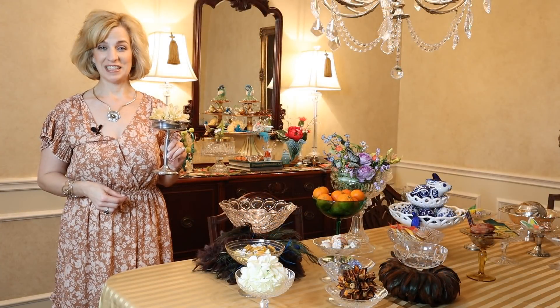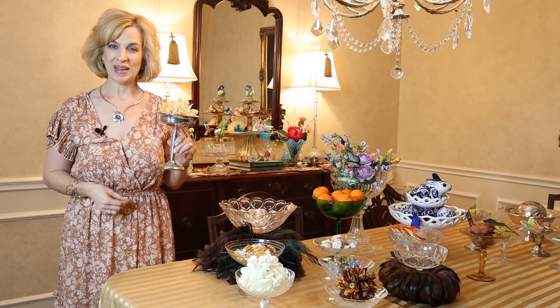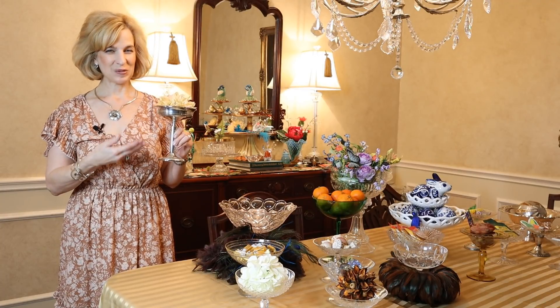Take your table and gifting to new heights with this all-important tabletop essential. Thanks again for joining Lady Mary Beth. Elevate your everyday with compotes.